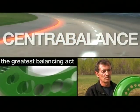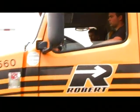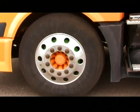My name is Lenny Prince from Centri-Balance. We have the greatest balancing act. Our company manufactures active wheel balancing systems for trucks that balances your wheel assembly as you drive continuously.